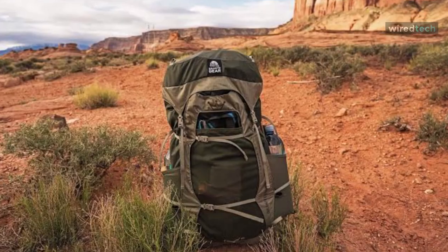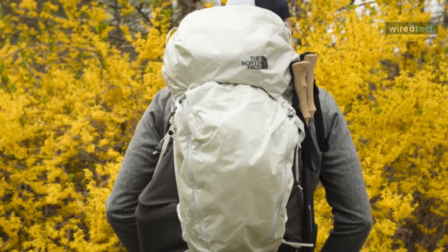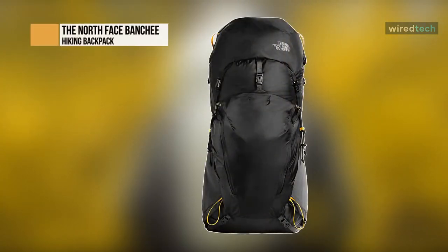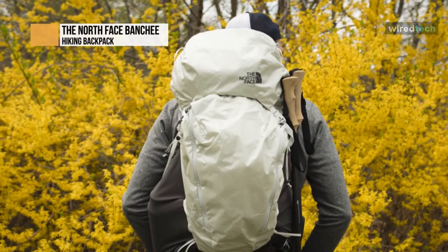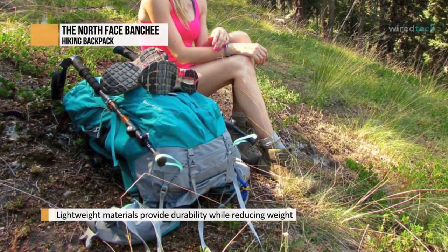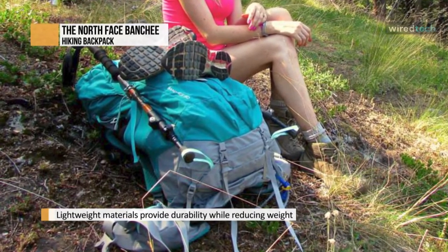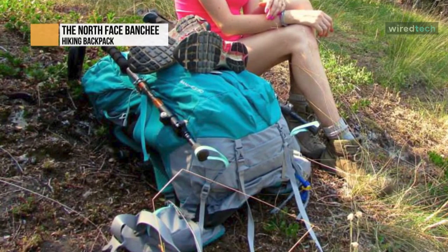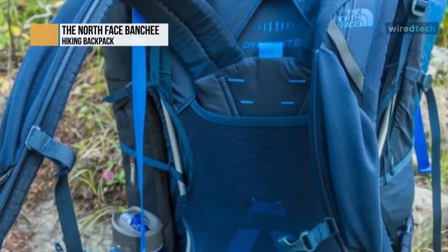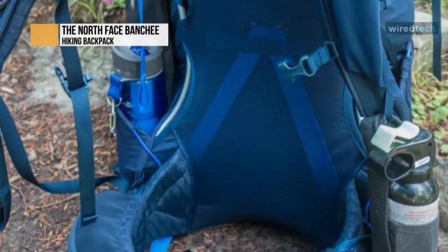The North Face Banshee 50 — the North Face Banshee 50-liter backpack is an excellent choice for the outdoor enthusiast looking for a pack that can handle weekend backpacking trips and long days on the trail. It has several compartments to store clothes, toiletries, and outdoor gear. The most notable storage compartments are the two large tube-like pockets that run vertically outside the pack, great when you want to keep items separate but have easy access to them.